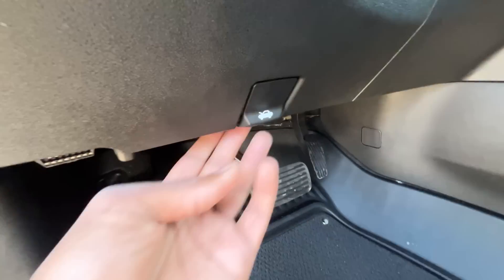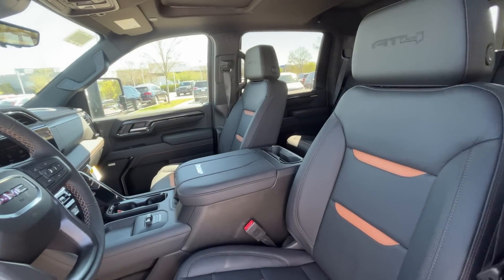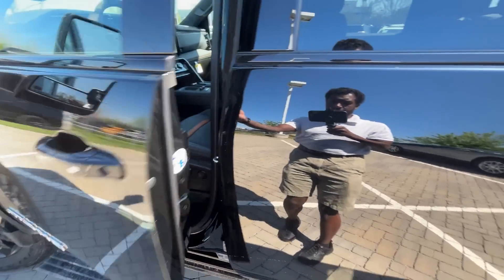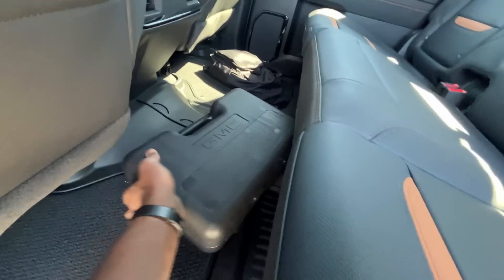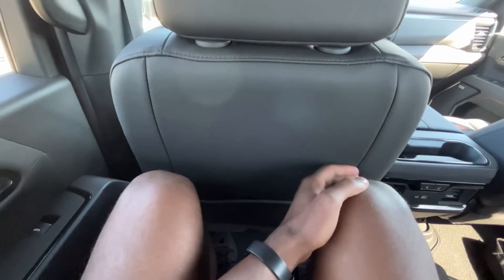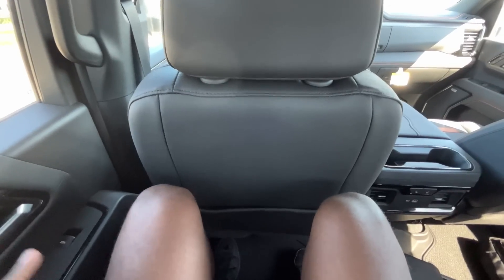Here's our power driver seat with power lumbar support. I have the seat adjusted for someone of my size — six-three with longer legs. Leg room in the rear seat is pretty good. There are seat back pockets on both sides, about an inch or two between the back of the seat and my kneecaps, and I actually have it a bit far back — I could scoot it up quite a bit for even more space.